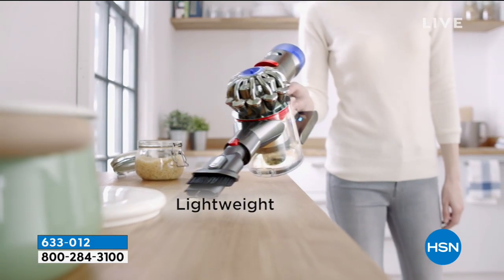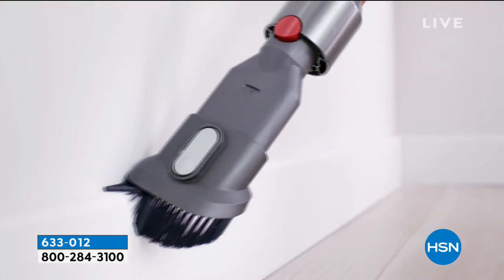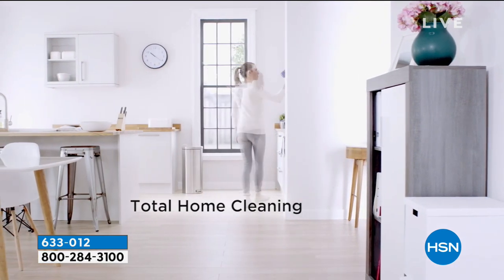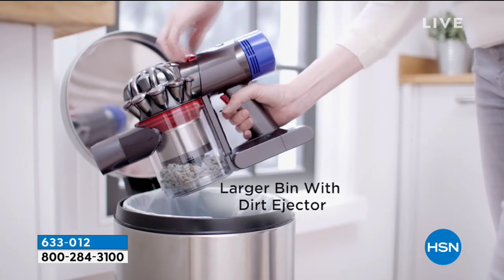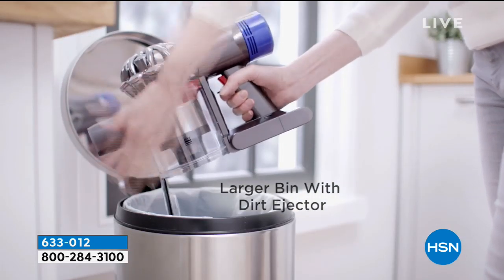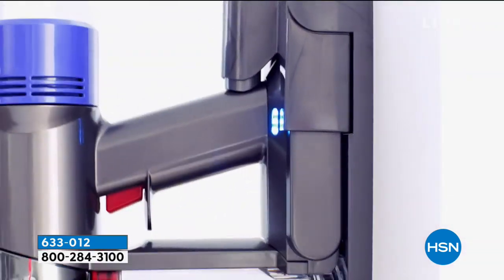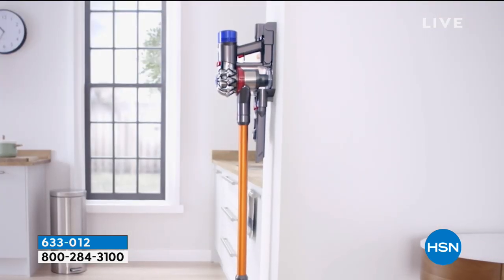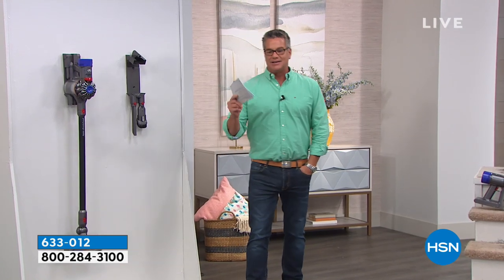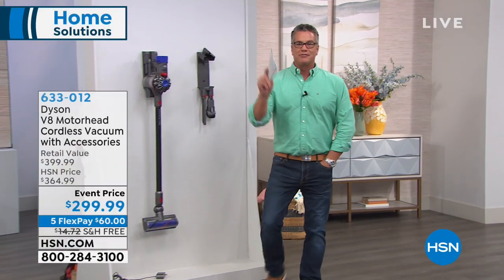But if you are buying for the first time and you want a Dyson, the Dyson company has been doing this for a long, long time. They are all about power, manipulating air, and suction. They have engineer after engineer creating the most amazing machines ever. You get amazing top-of-the-line results and in this case, totally cord free.